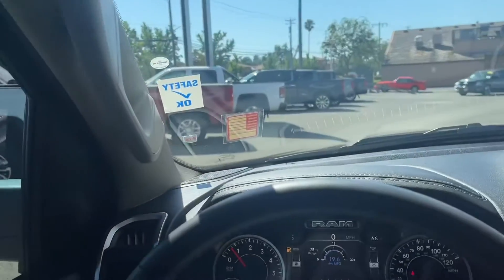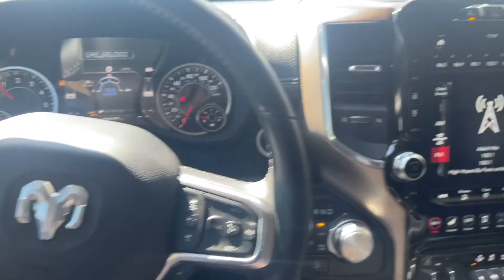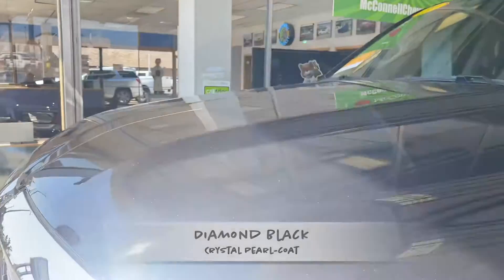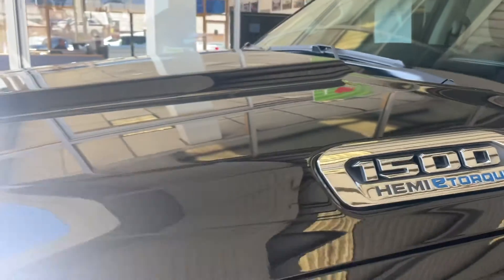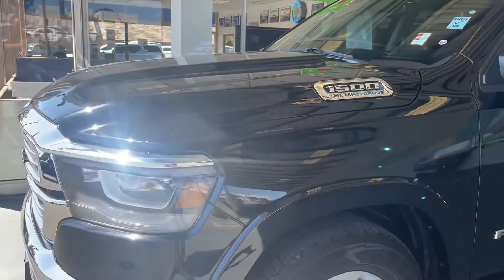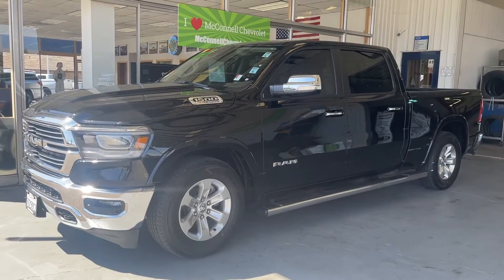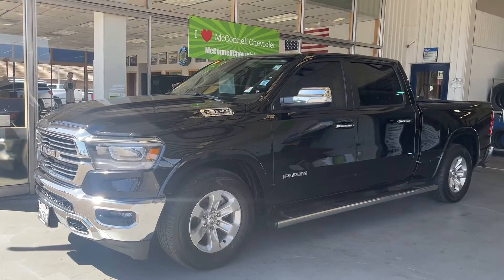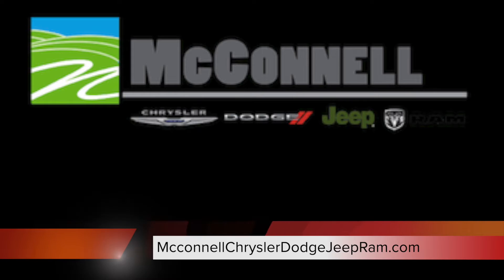All the safety features — so much stuff on this truck I can't go over everything. Hope you enjoyed the quick video. The paint looks great on camera. You do have the 5.7 Hemi with e-torque — a phenomenal engine. Too many things to go over in one video. Come on down and see your new truck at 1395–1405 Healdsburg Avenue. I'm Mr. Rogers, putting dreams in driveways.